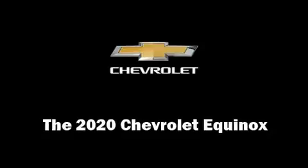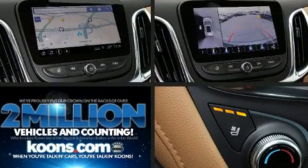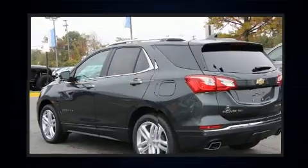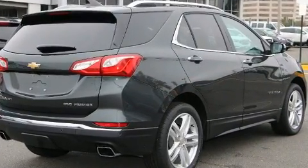The 2020 Chevrolet Equinox: smooth gear shifts are achieved thanks to the two-liter four-cylinder engine, and for added security, dynamic stability control supplements the drivetrain. A turbocharger is also included as an economical means of increasing performance.